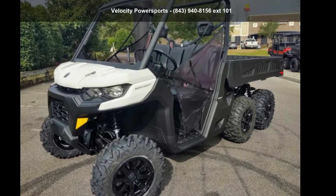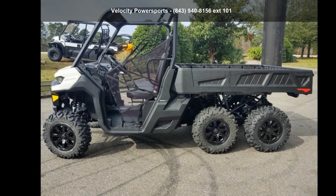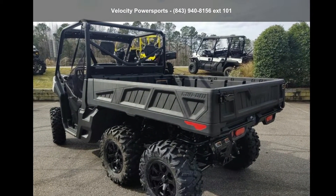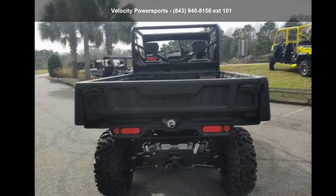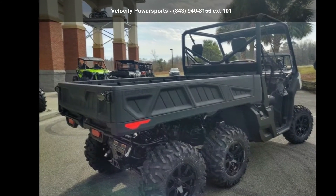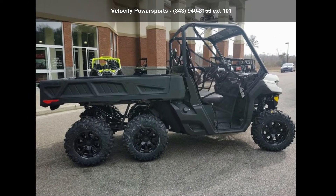For sale is a CAN-AM 2020 Defender 6x6 DPS HD10. This ATV is ready for the off-road, designed to take on the most challenging of terrain. Financing options are also available for qualified buyers. For more details on this unit's features and options, follow the link in the description below.